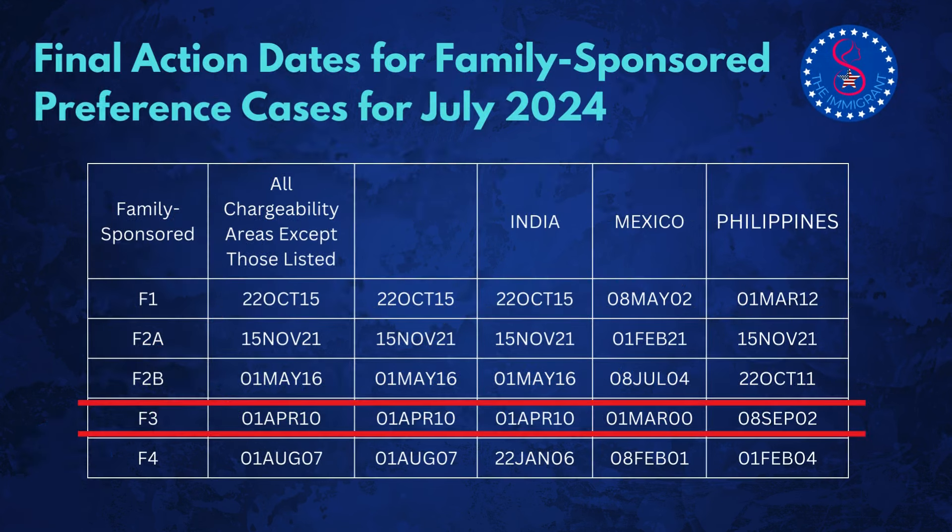Let's take a look at the latest final action dates for family-sponsored preference cases. For July 2024, this table will help you determine if a visa is available for you this month. Visas are available only for applicants whose priority dates are earlier than the specific date in this table. For example, if you're an F3 applicant from Mexico, your priority date must be before March 1, 2000. Check the table and see if your visa is ready, or if you are getting close to getting a visa.